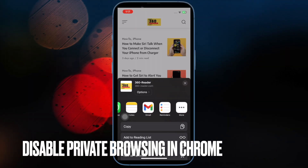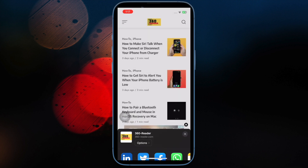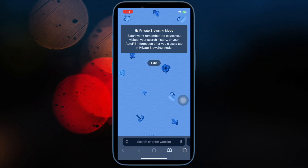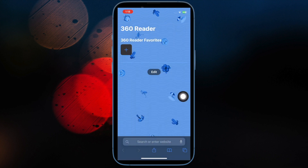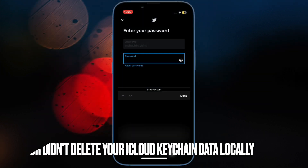Up next, disable Private Browsing mode in Safari. Note that autofill passwords do not work in Private Browsing mode in Safari. Therefore, if you are trying to use autofill passwords in Safari, ensure that Private Browsing mode is disabled. Open Safari on your iPhone or iPad, then touch and hold the Tabs icon at the bottom right corner of the screen and choose a general tab or a tab group.